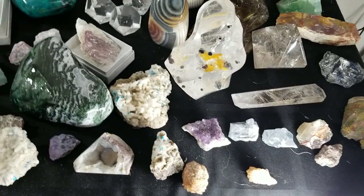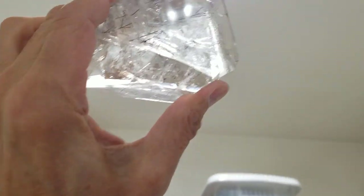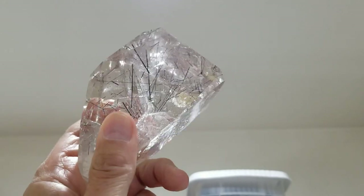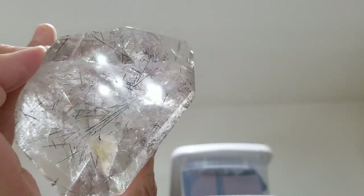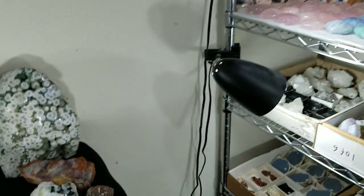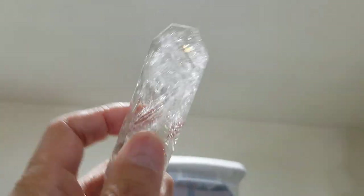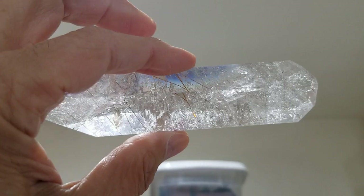We picked this up in Tucson this winter — this is rutilated quartz. If I get it right, you should be able to see tons of rutiles in there. I don't want to get it right in front of the light because then it gets washed out. This quartz is just filled with rutiles going in every possible direction and it's just stunning. This other thinner piece is rutilated quartz as well — if I hold it up here you should be able to see a bunch of rutiles in here. This is new as well, got it from the same dealer as that larger piece.